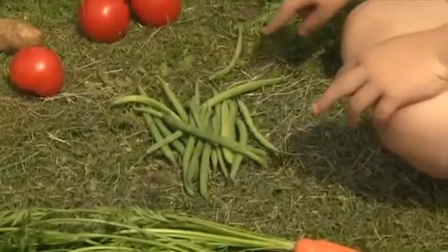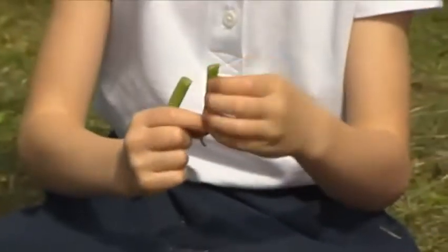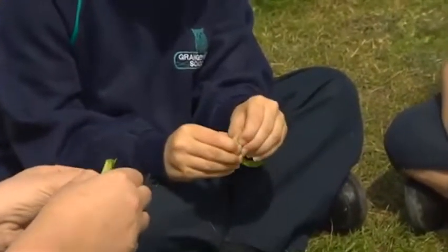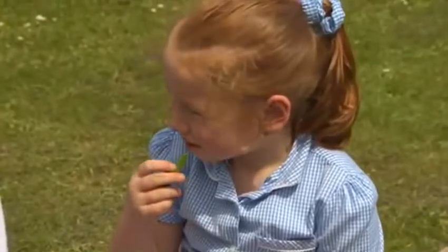What are these? They're beans. What colour are they? Underground or above the ground? They're green. Nice and crunchy, aren't they? The children are eating the beans. Look at those inside. They're yummy.